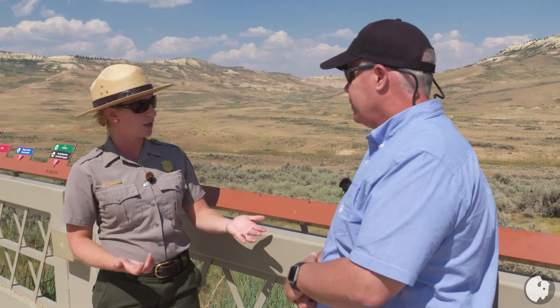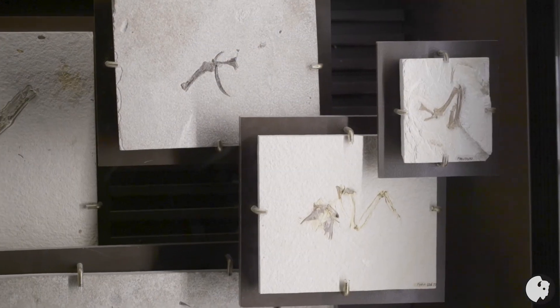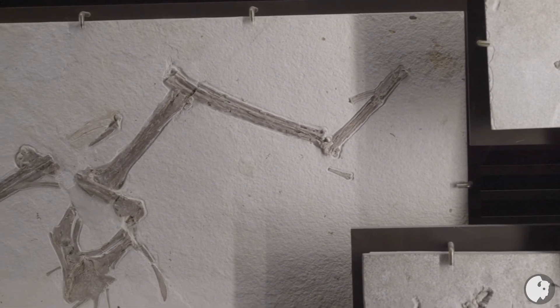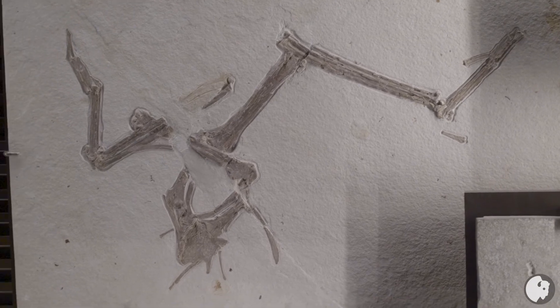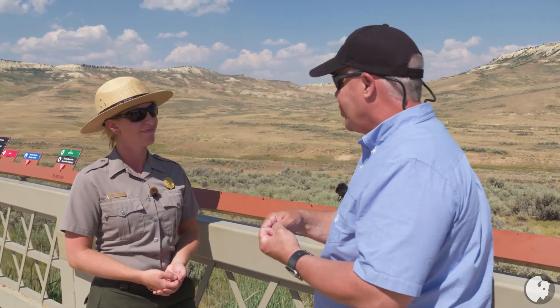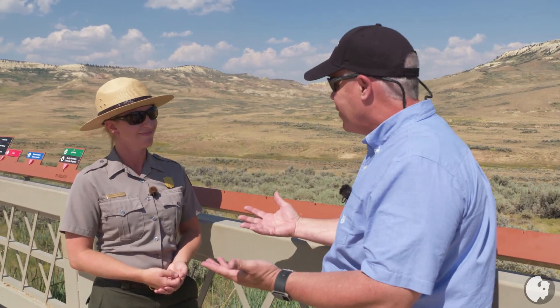Fossil Butte became a national monument in 1972, established by an act of Congress, as a way to preserve this part of the fossil lake sediments for future generations. This is absolutely a beautiful place, and it's been our pleasure to visit. Our thanks to Liz and Arvid as well for being such wonderful hosts today on Wyoming Chronicle, and we certainly encourage our viewers to come pay a visit.